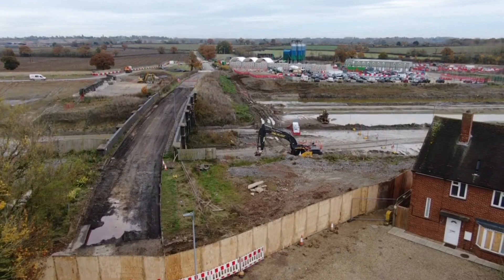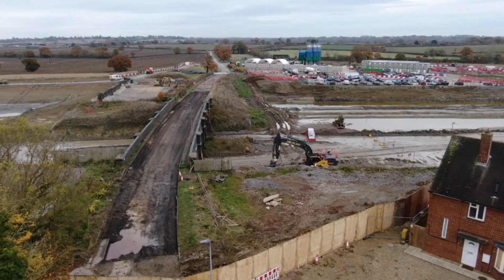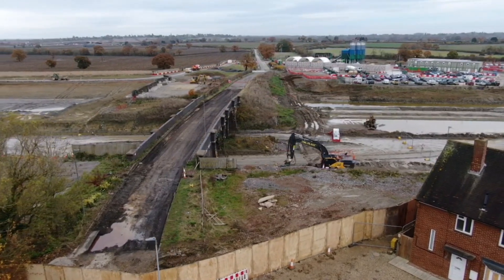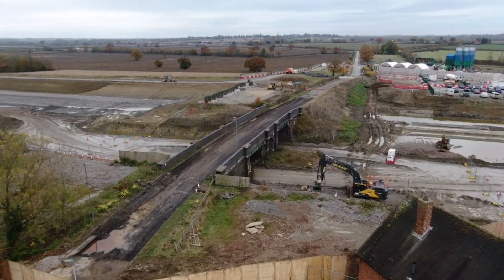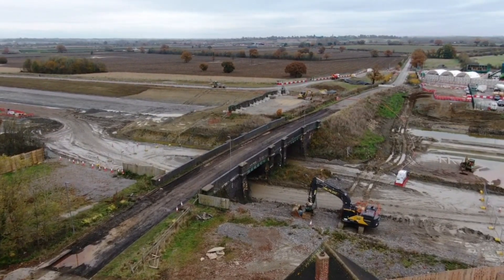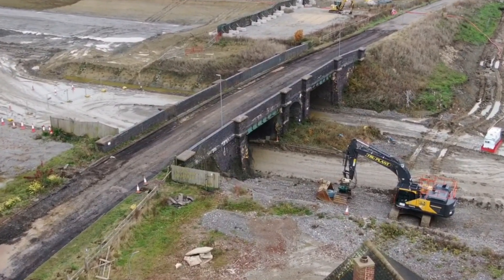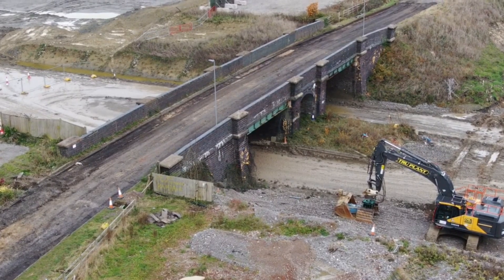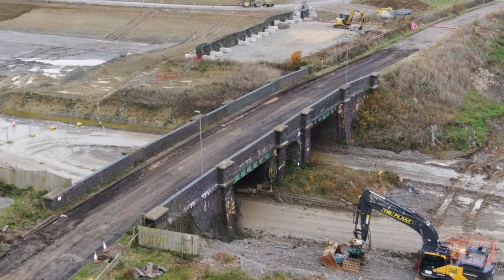Well, the bridge is still there. Maybe there's a bit of a delay on what they're doing.